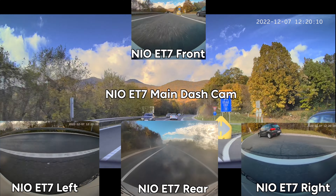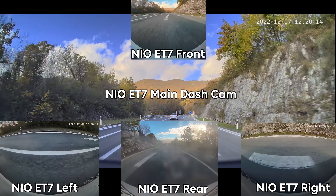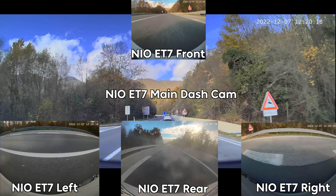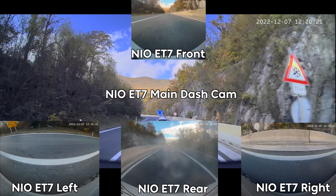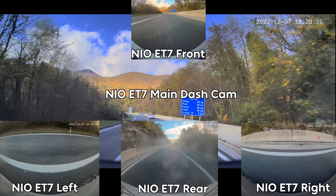When you save the footage, you also get synchronized access to four other cameras — those being the front bumper, the rear, the left, and the right. The resolution on these cameras isn't as good, obviously. These aren't the main cameras, but you do have total coverage, which gives you a 360-degree record of any incident that may have occurred.